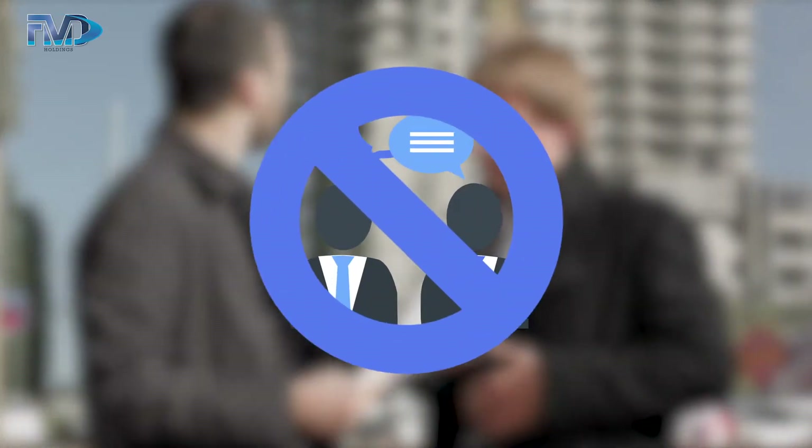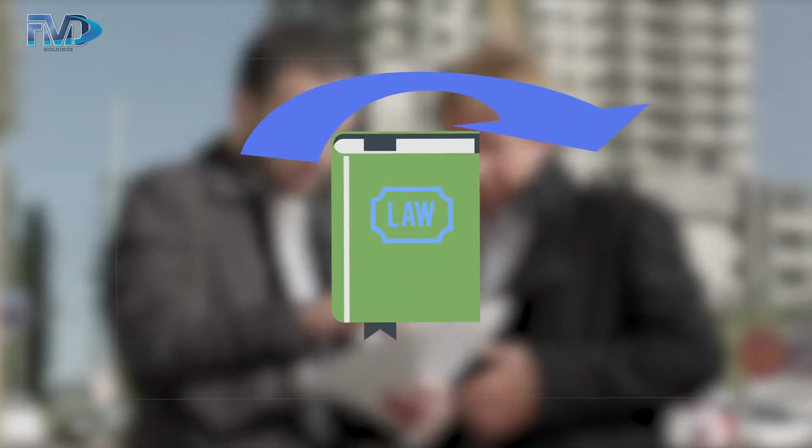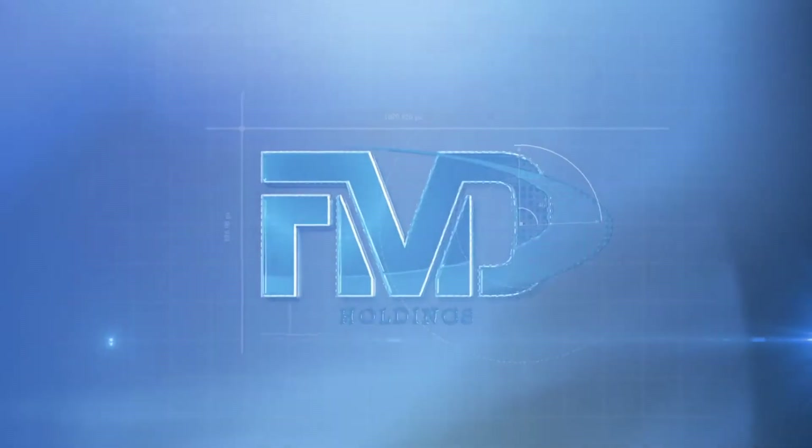That is insurance fraud in every state. Do not be fooled — there's no legal loophole. Don't let the stress of figuring out how you're going to come up with a deductible payment make you one of them. FMD is your deductible payment solution.